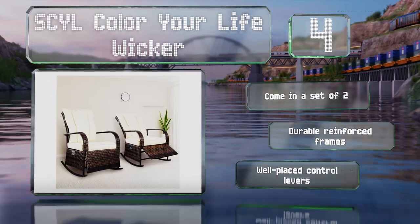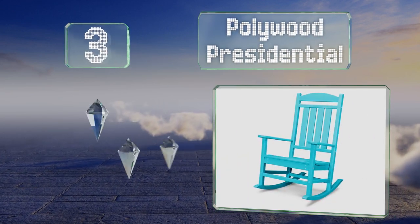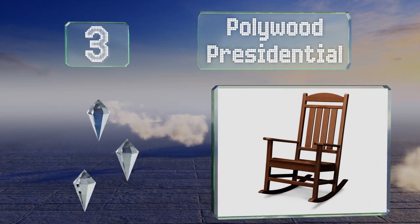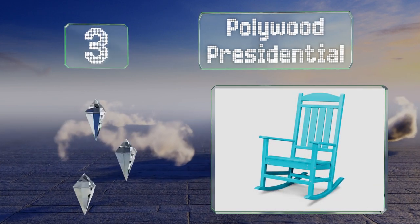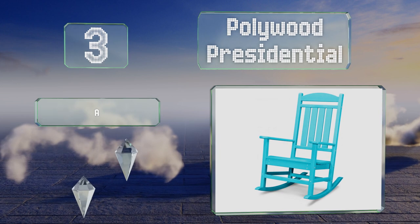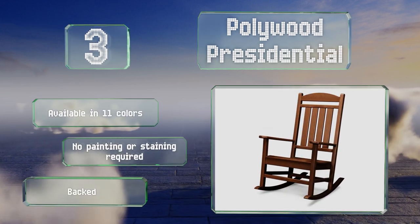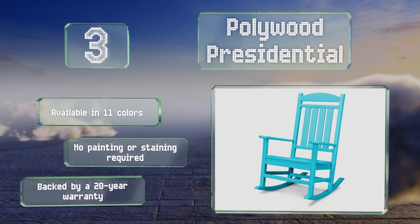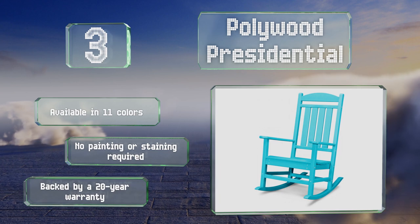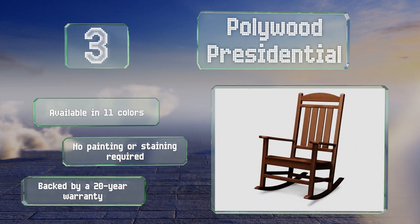Nearing the top of our list at number three, the Polywood Presidential is made from a durable plastic that won't splinter, chip, or rot, and stands up well to hot sun, heavy rain, snowy winters, and salt spray. It features a contoured seat, wide arms, and slats that are easy on the back. It's available in 11 colors, no painting or staining is required, and it's backed by a 20-year warranty.